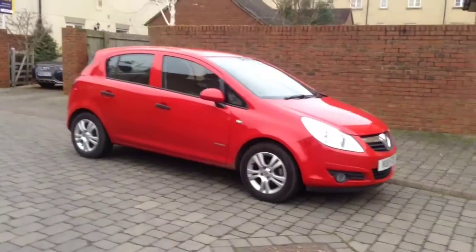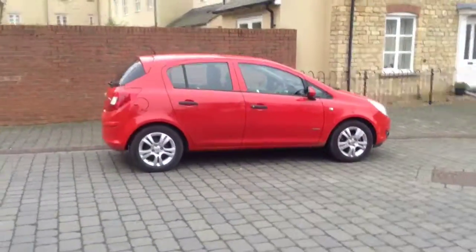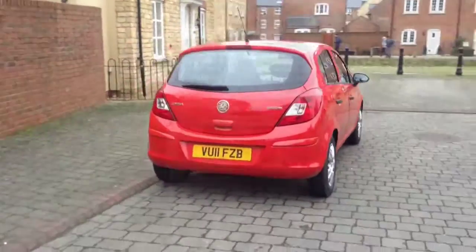Welcome to Bayless. You are now viewing a 1.0L Vauxhall Corsa Energy, registered in March 2011. This 5-door Corsa is finished in flame red.